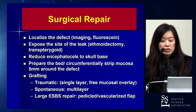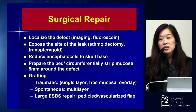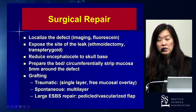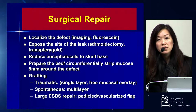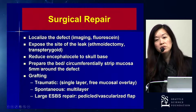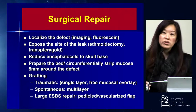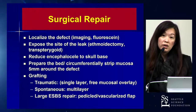What about the surgical repair itself? The first step is to localize the site of the defect — that's really half the battle. We use our imaging and intrathecal fluorescein for that. Then expose the site of the leak, reduce any encephalocele to the skull base, and critically, prepare the bed for grafting — strip the mucosa circumferentially around the defect to maximize adherence of your grafting material to the skull base.